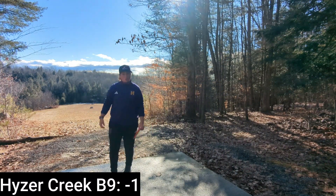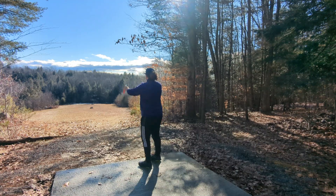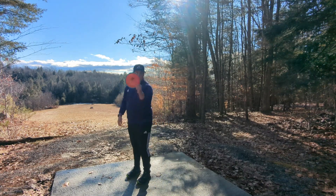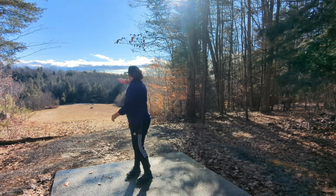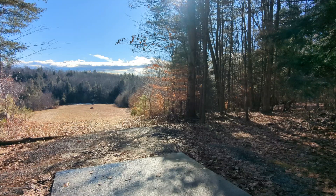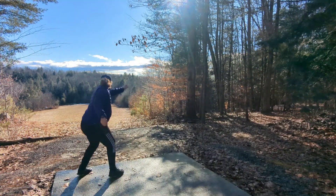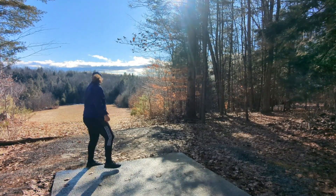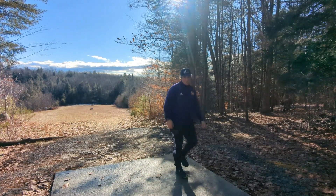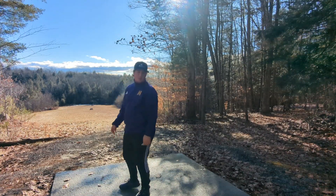Alrighty, hole 12, 711 feet, par 4. Got this big bomber open fairway and then it goes into that little tiny gap over there. We're gonna go time-lapse off the tee and just let her rip. Slight headwind. It's right around the 450 mark. We're gonna have maybe a tough up and down for birdie here.